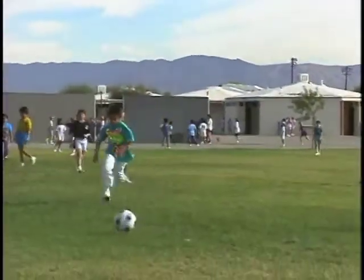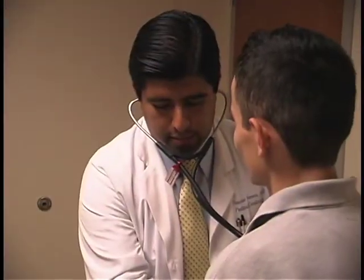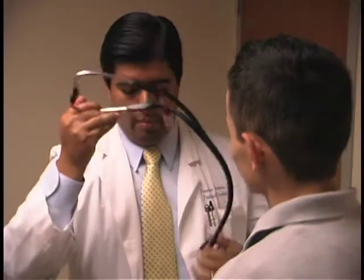In older children that are active and going to school, when they're having difficulty keeping up with the other kids in their class running around on the playground, or they're tiring easily whereas before they were able to exercise well, that's also a red flag that would require further evaluation.